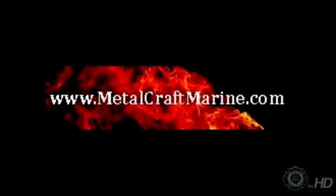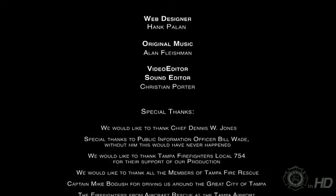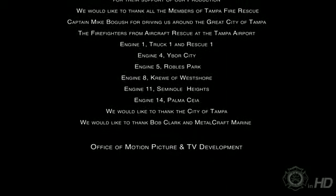This portion of this webisode is brought to you by Metal Craft Marine. You can find them at www.metalcraftmarine.com. To watch this webisode in its entirety, go to www.thebattalion.tv.